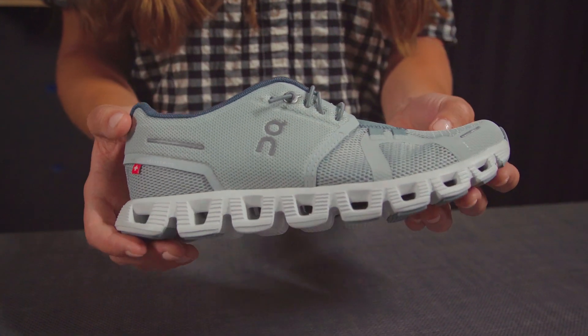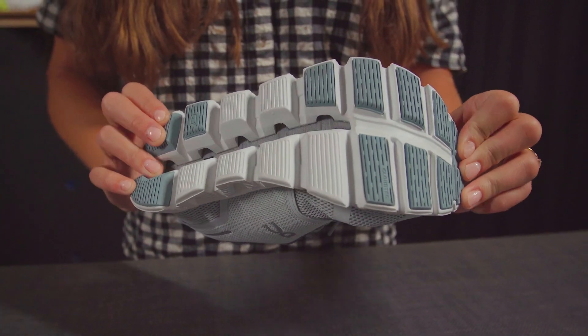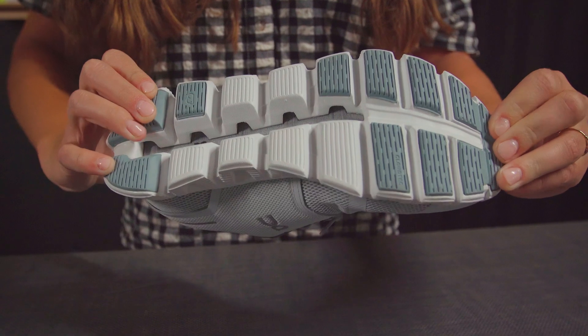Here we have the Cloud5 shoe, designed for a simple yet comfortable athletic experience. Each of the Cloud5 shoes features CloudTech cushioning technology and zero gravity foam. Whether you're hitting the gym or the city, these shoes will work great for you.